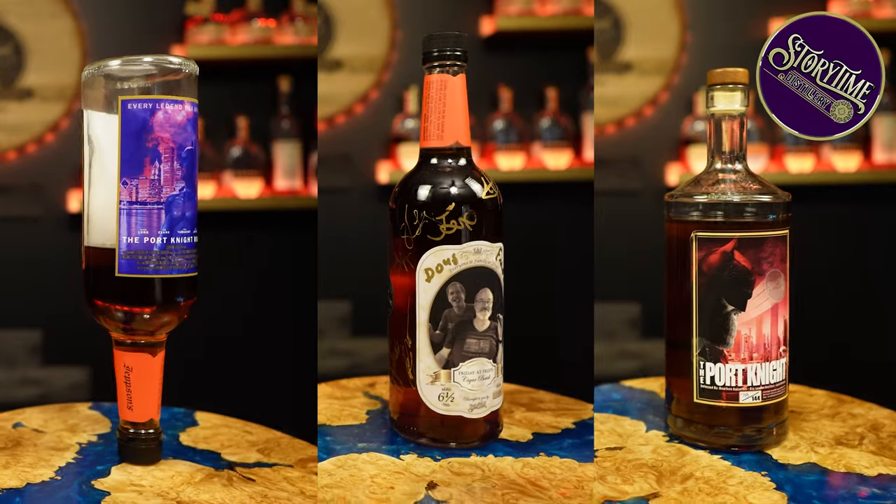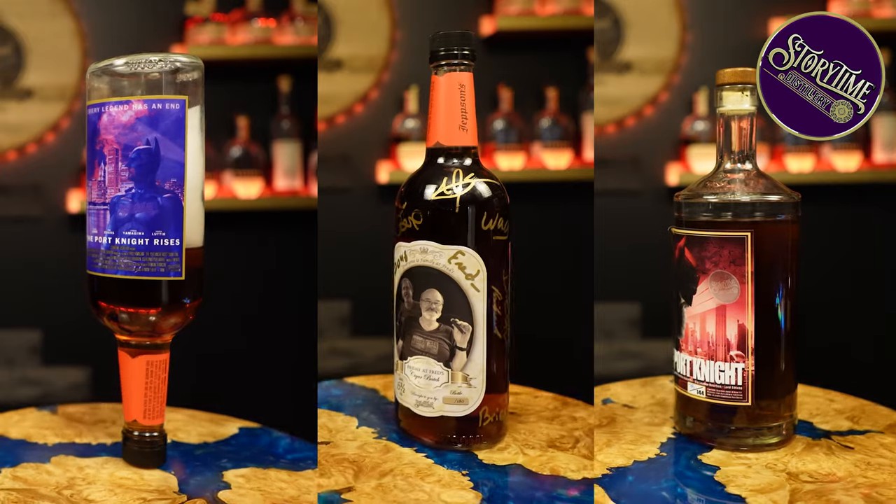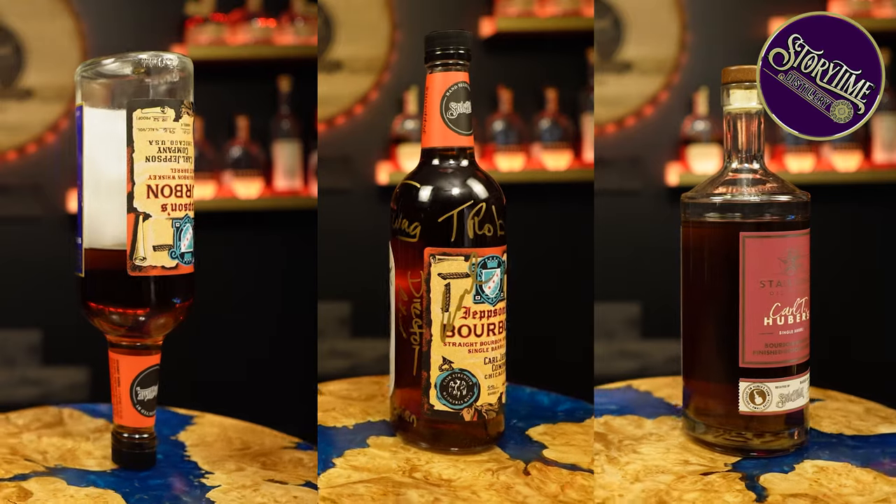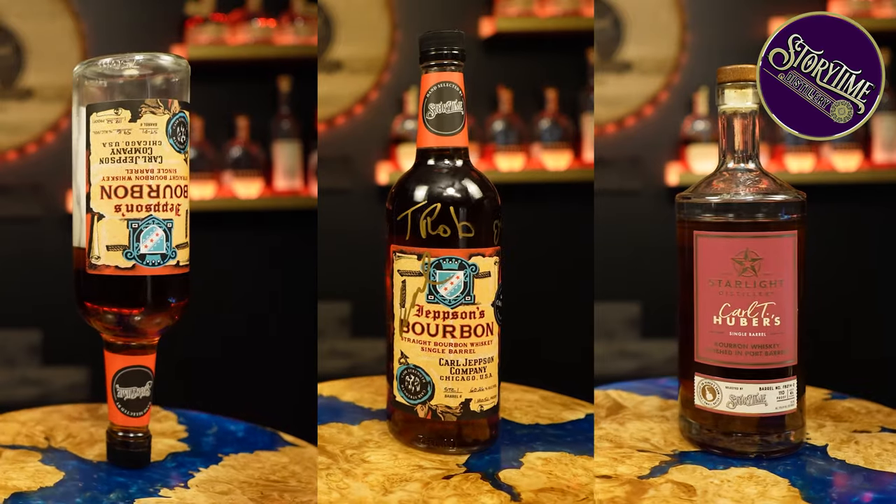I'm going to be bringing in a few bottles. If you guys know us and you've been watching us for a while, you will know what we're bringing in. This is Friday at Fred's, this is Port Night Rises, and this is Port Night — all from Storytime Distillery. You get these if you are part of the Authors Guild. Link to that will be in the description below — you can go to storytimedistillery.com and navigate your way there. Once you're part of Authors Guild, you can then purchase these really amazing whiskeys. Friday at Fred's is a cognac-finished cigar blend — it's got to be one of the best cigar blends I've ever had, honestly one of the best whiskeys, in the top ten. Cognac finished and it is freaking amazing.